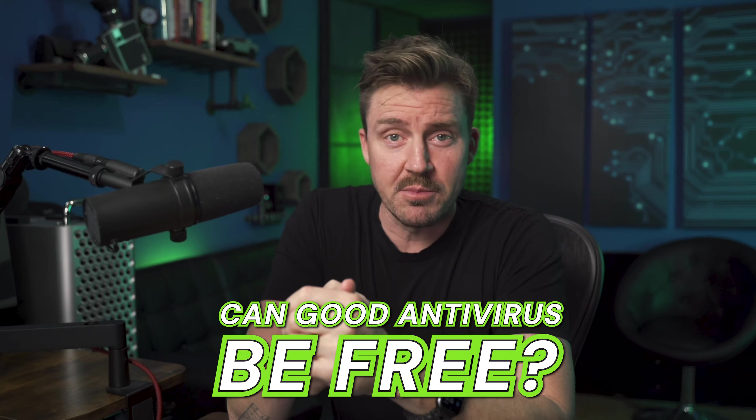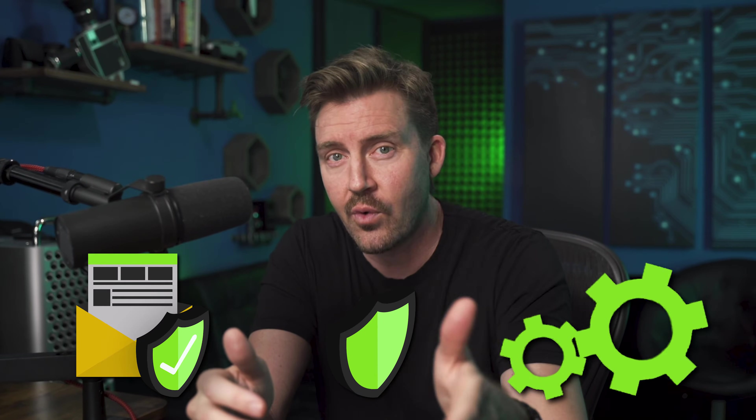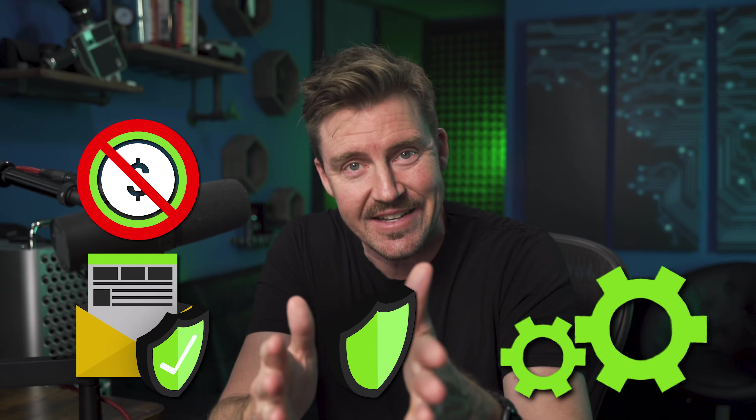People often say that nothing good comes for free, and when it comes to digital security that's usually true, but is it always the case? In this Best Free Antivirus for Windows 11 review, I'm going to break down the top options that offer solid protection, important security features, and great performance, all without costing you a cent. Let's dive in.